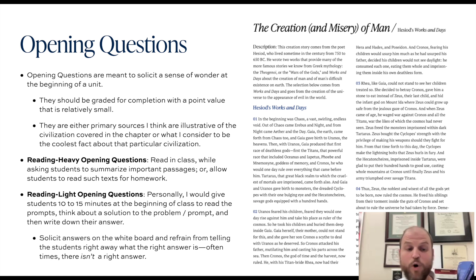If some opening activities are more reading light — perhaps focusing on an archaeological dig or cool artifacts — I would give students maybe ten to fifteen minutes at the beginning of class to read through the prompts and answer the questions, then go over those questions using seminar habits. You can solicit answers on the whiteboard, but refrain from telling students the right answer until they really work through it.